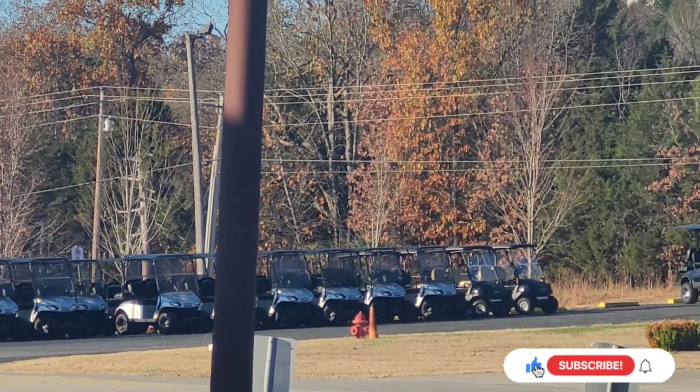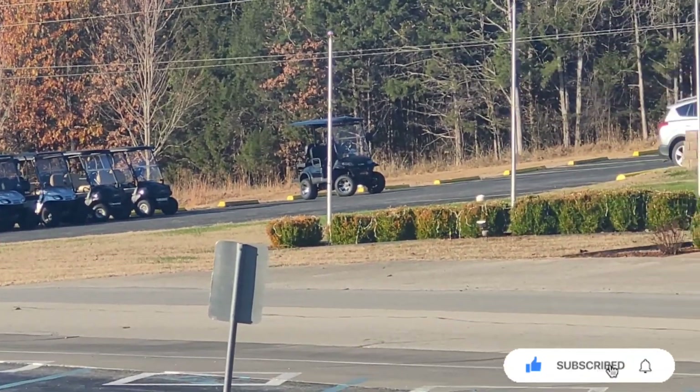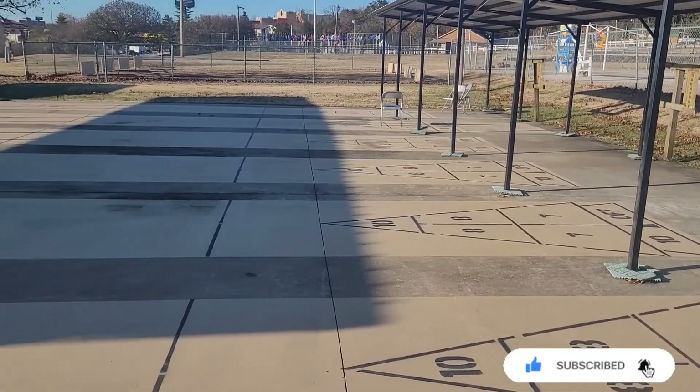You can see all the golf carts over there — you can also rent golf carts while you're here if you want to. Right here is the shuffleboard area.